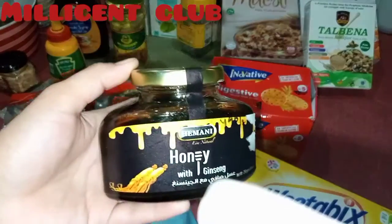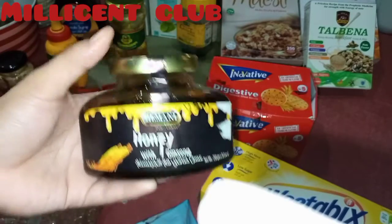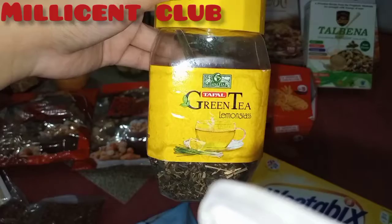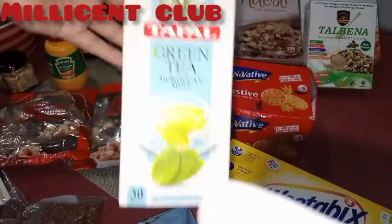Some raw organic honey with ginseng extract. And green tea — I love green tea, so I have a lot of green tea in my collection. This is Cement green tea.